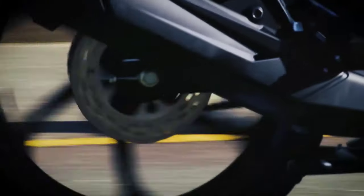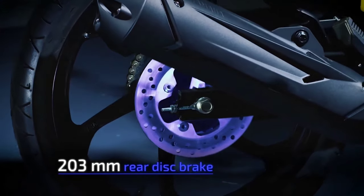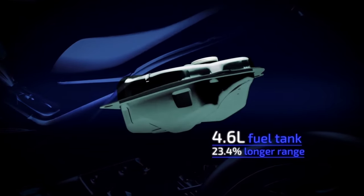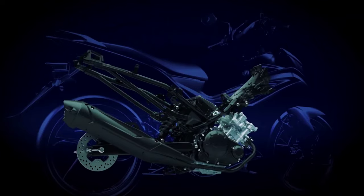The new model also gains a rear disc brake, giving the rider more stopping power as well as greater control. Furthermore, the team made the fuel tank larger and successfully extended the bike's range without sacrificing onboard storage space.